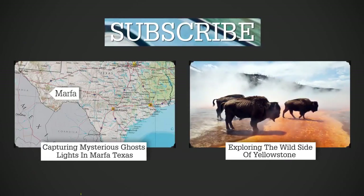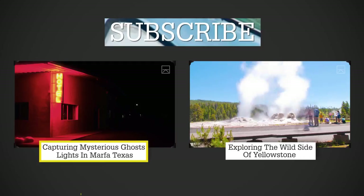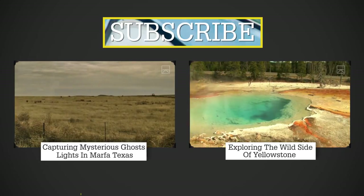If you want to see more unique perspectives from around the world, watch this episode on the mysterious Marfa Ghost Lights in Texas, or check out this one on the wild wonders of Yellowstone National Park. And don't forget to subscribe. Thanks for watching.